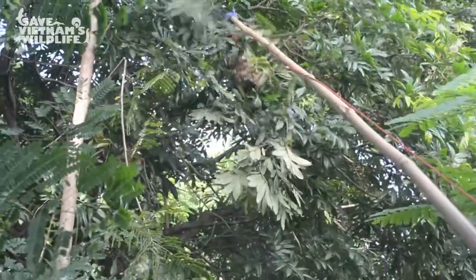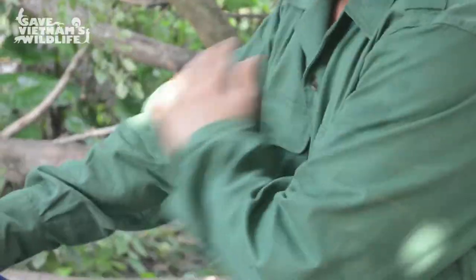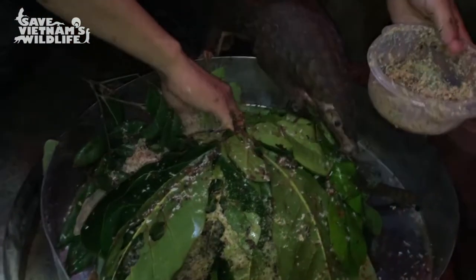To feed the animals, live ants must be collected. Long-term cases are eventually transitioned onto frozen ants and ground silkworm larvae.